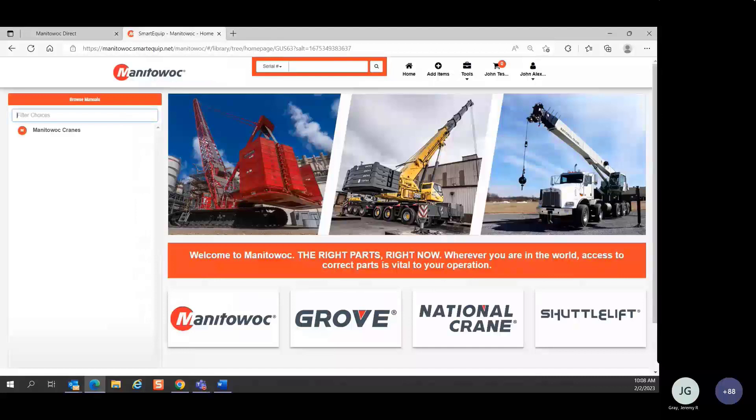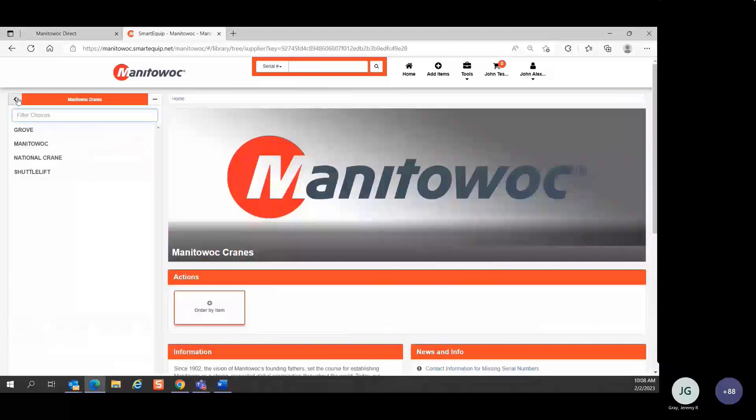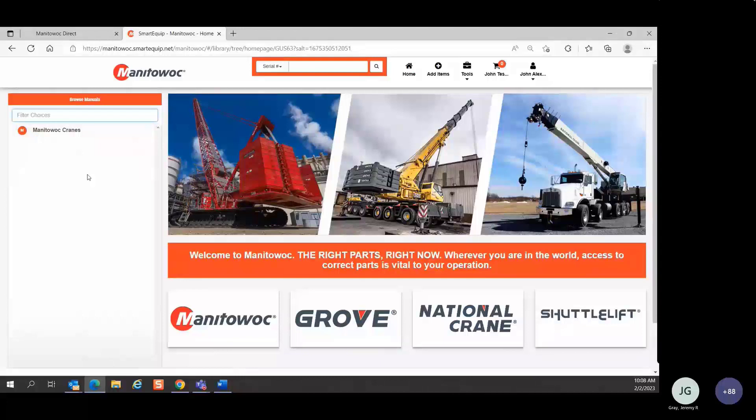I'm going to bounce over to the SmartEquip site. This is what the homepage looks like. You have navigation links at the bottom — you can navigate to the product you're interested in, or click on Manitowoc Cranes on the left side, which takes you to the brands as well. At the top of the page you can search by serial number, by model number, or by part number or text.